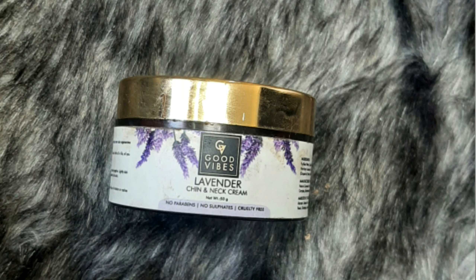This is the Good Vibes Lavender Chin and Neck Cream. I have finished almost everything — only about two percent is left. Let me show you its color.